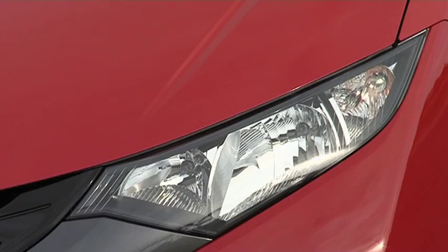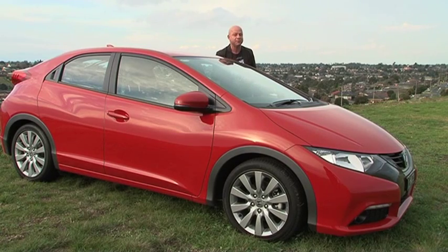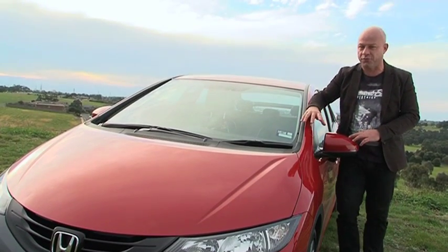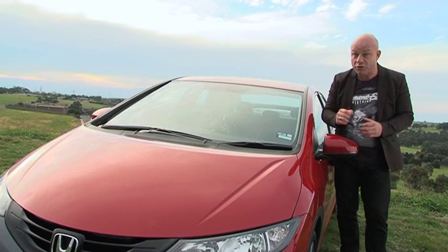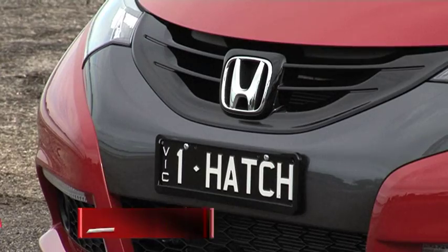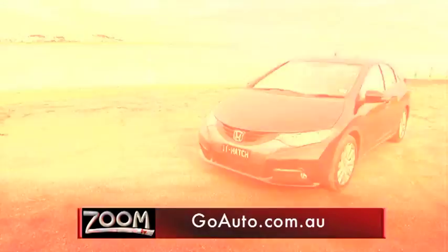From its funky styling to its daring dash to its wonderfully practical magic seats, the Civic makes for a very sensible, yet fun, small car option. It's not perfect, but the Civic still has plenty going for it — not least of all, a reputation of reliability 40 years in the making. And now it's priced so more of us can enjoy it. To find out more about the Honda Civic hatch series, or read a full range of in-depth car reviews, click on to goauto.com.au.